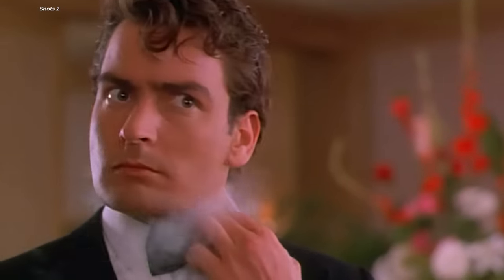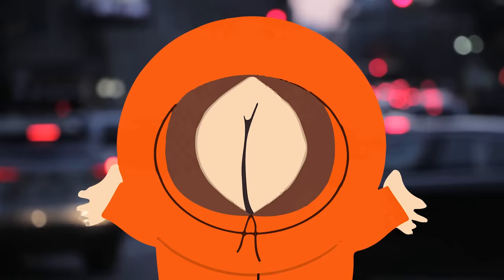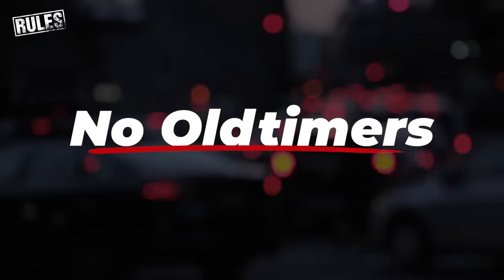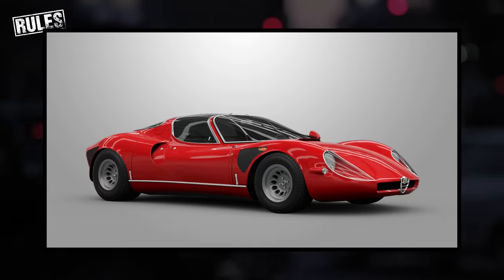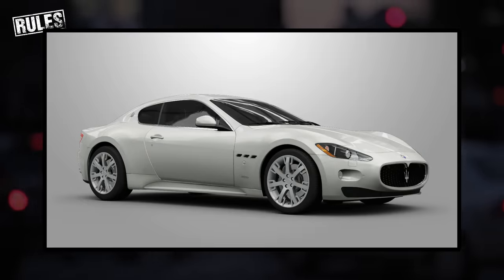The topic of all topics: the prettiest cars ever made. But let's have some ground rules to make it more interesting. Modern cars only, or the whole list will be cars from the 60s. And let's stick to one car per category, or it'll all just be grand tourers.